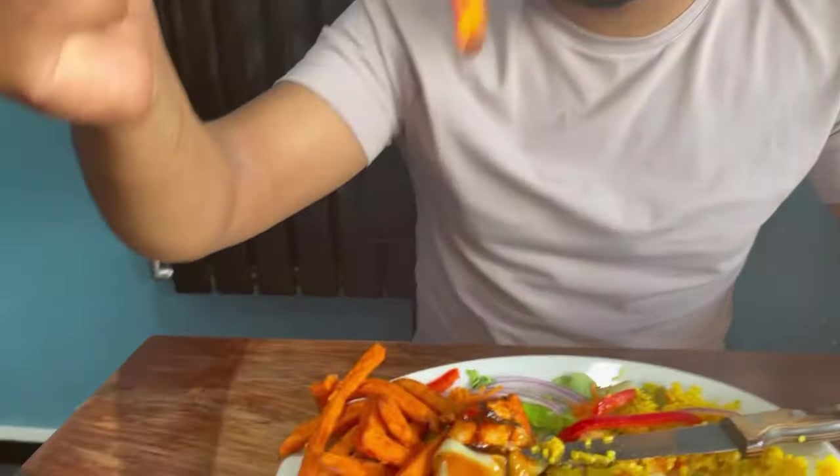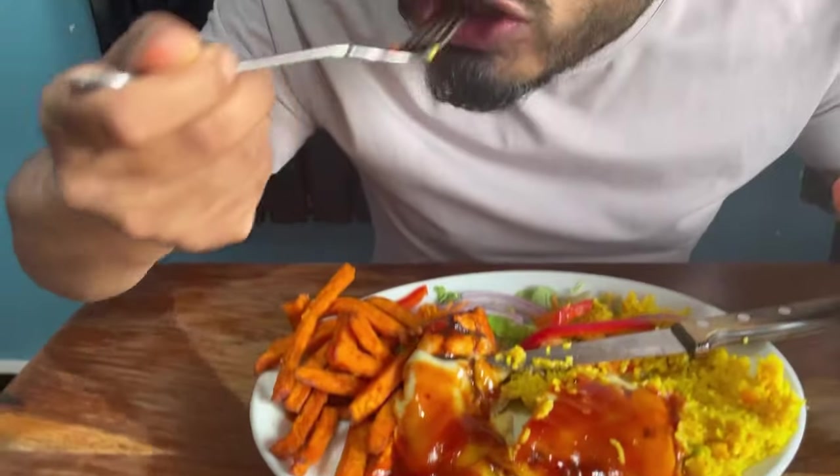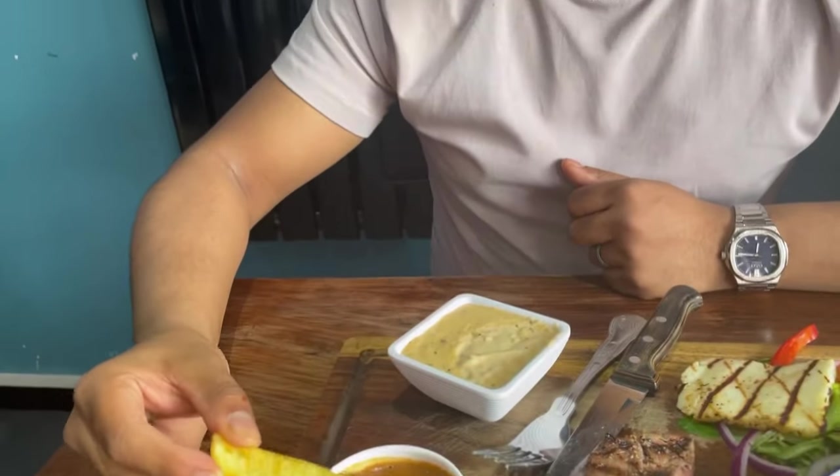Let's get some of these peri peri chips to try. Nice and crispy on the outside, soft on the inside — nice and golden brown. They're nice thick steak-cut chips, delicious.